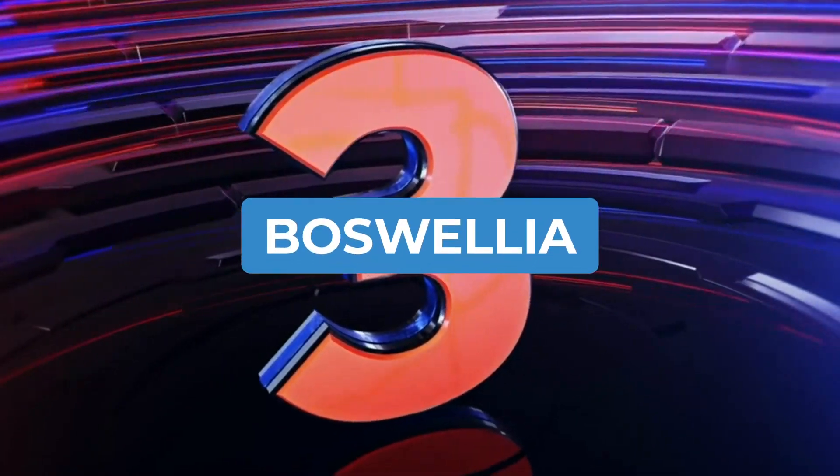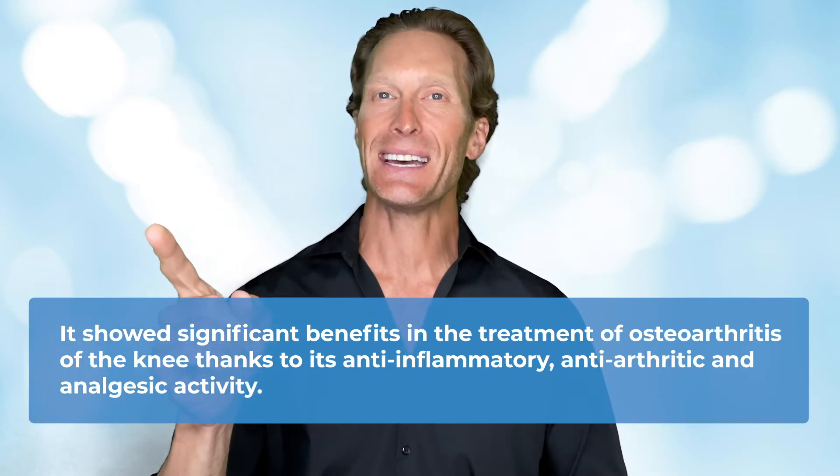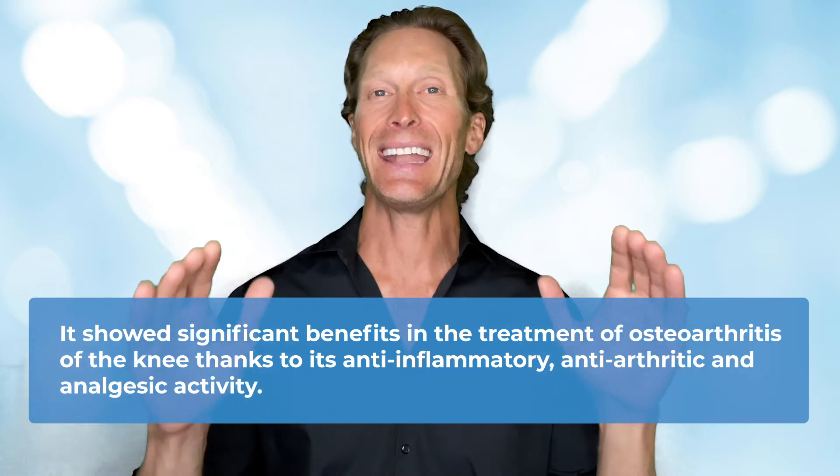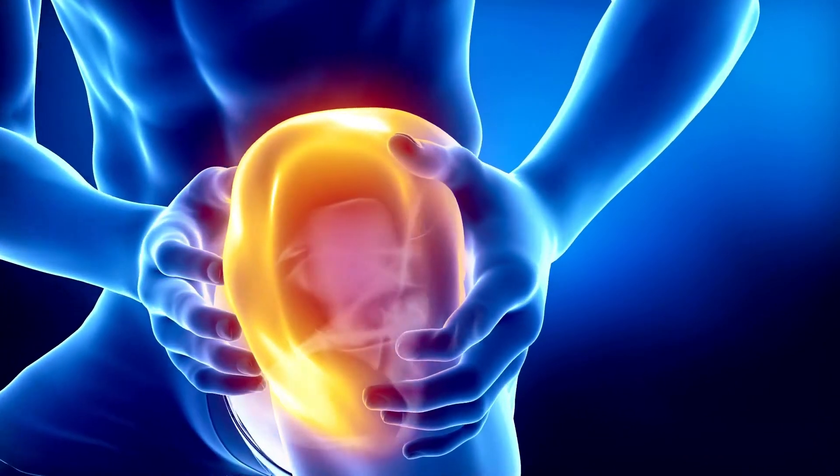Number three: Boswellia. Boswellia is a gum resin extracted from a tree native to India, Africa, and Arabia, which is commonly used in traditional Indian medicine. Some research suggests that Boswellia acid is a leukotriene inhibitor — molecules involved in inflammation. Boswellia showed significant benefits in the treatment of osteoarthritis of the knee thanks to its anti-inflammatory, anti-arthritic, and analgesic activity. All patients supplemented with Boswellia reported a decrease in knee pain and swelling, as well as an increase in knee flexion and walking distance. Scientists recommend Boswellia to support overall joint health and to reduce pain associated with joint inflammation.